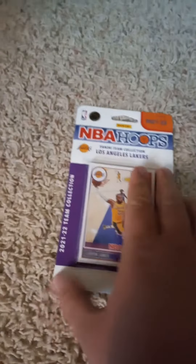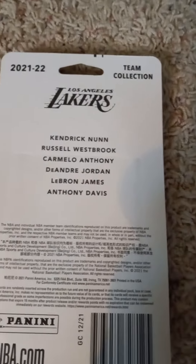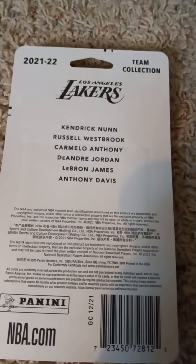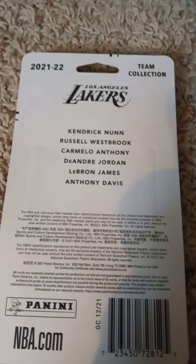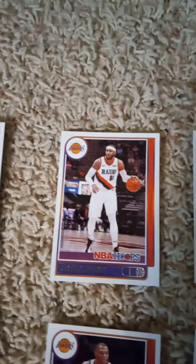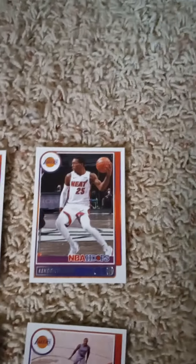I'll flip it over real quick and share the checklist on the back. If you'd like to pause the video and read the checklist, you can go ahead and do so at this time. The first card is LeBron James, Carmelo Anthony — otherwise known as Mello — and Kendrick Nunn.